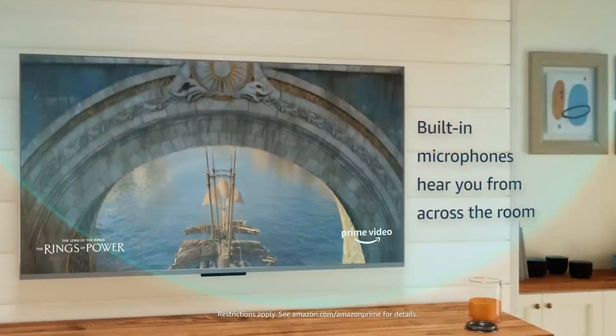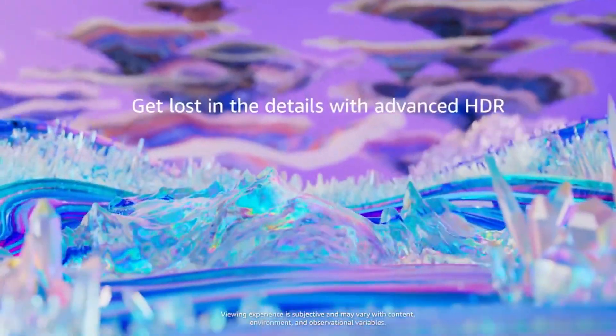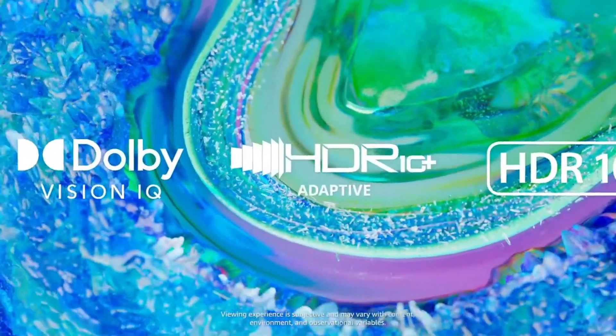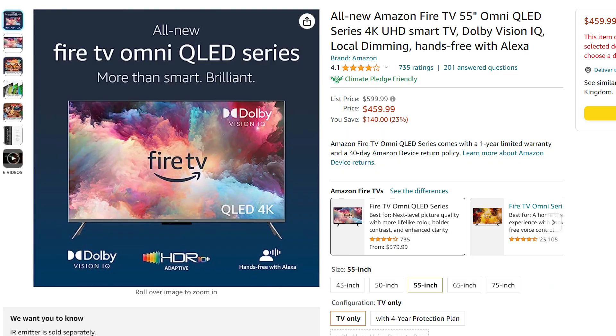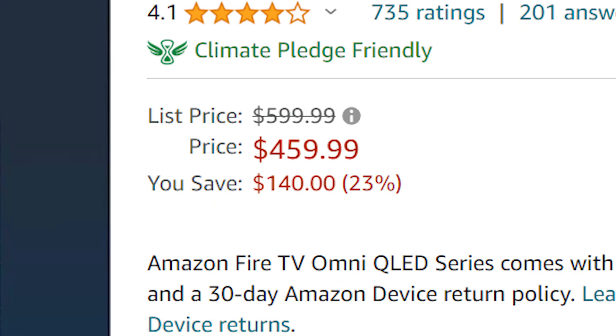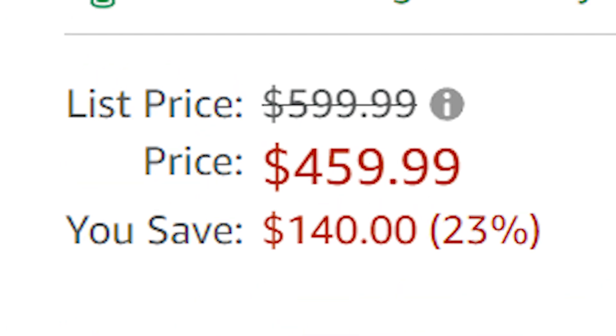This TV provides a whole new viewing experience and takes it to another level with the latest in HDR technology, thanks to the Dolby Vision IQ and HDR10 Plus Adaptive, which helps provide that extra realism and colour depth. It is currently 23% off, which saves you around $140 at $459.99.